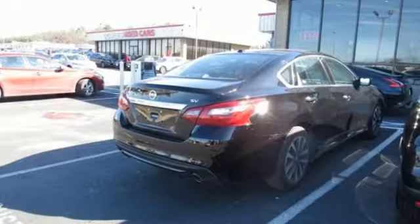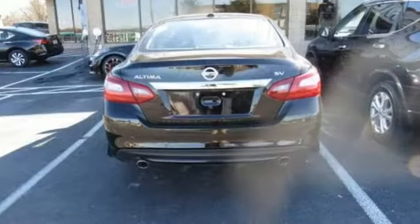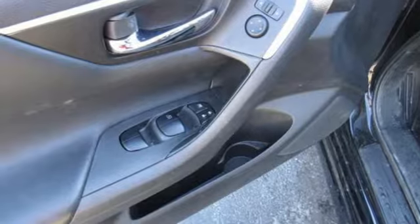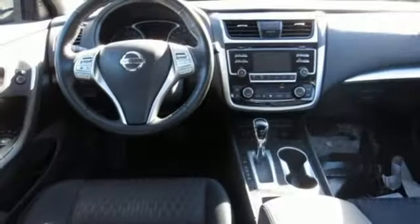Dual zone climate control, wireless phone connectivity, manual tilting steering column, in-line four-cylinder engine, active grille shutters, gas pressurized shocks, and continuously variable automatic transmission.